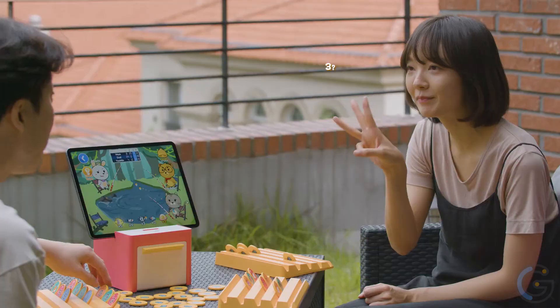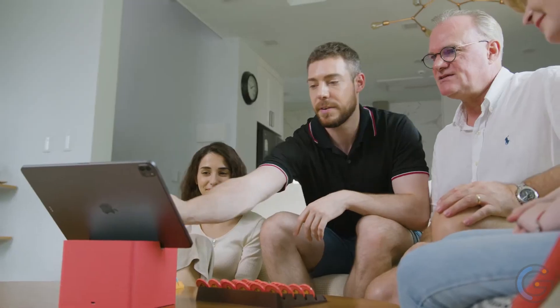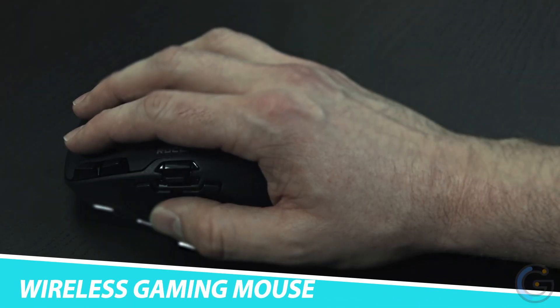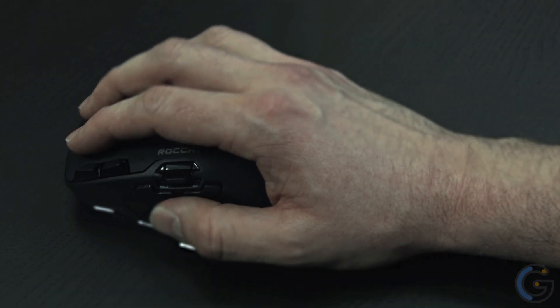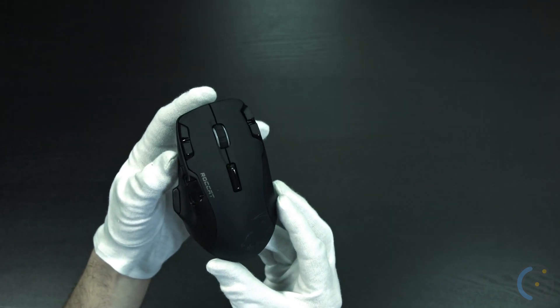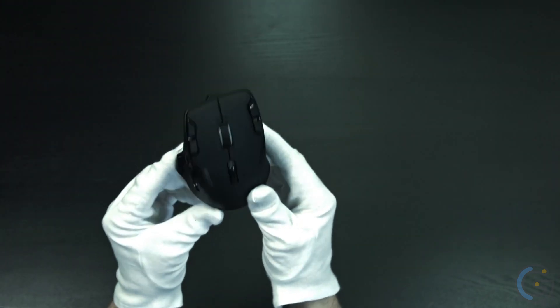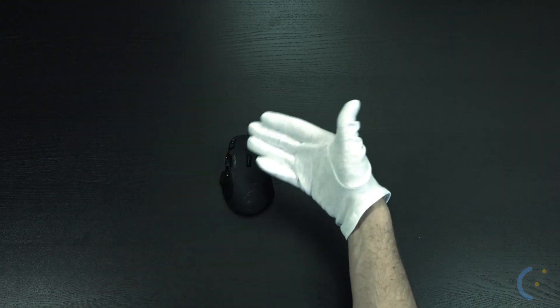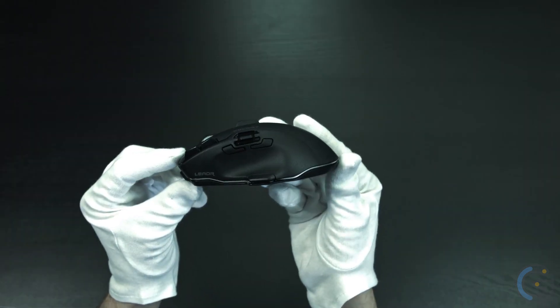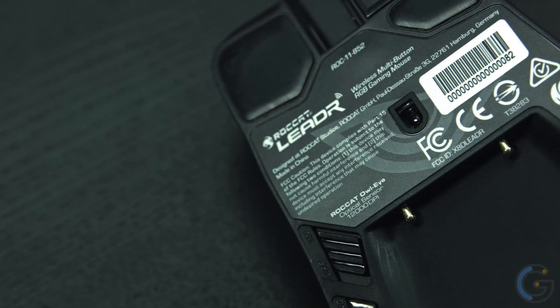Roccat Leader Wireless Gaming Mouse. Experience truly seamless gaming with the Roccat Leader wireless gaming mouse. With virtually zero latency, this mouse is fast, accurate, and practical for any gamer. Featuring the latest technology from Roccat, the Leader uses the Owl Eye optical sensor. Amazingly, this feature transforms all of your motions to the screen with one-to-one accuracy.